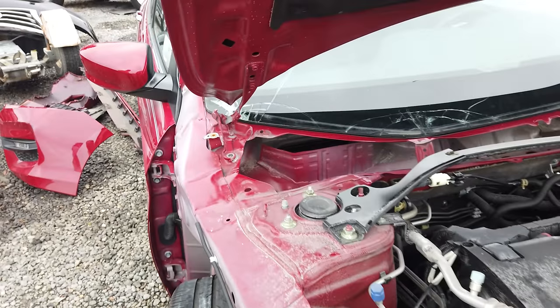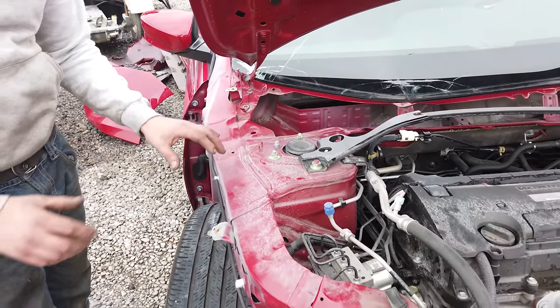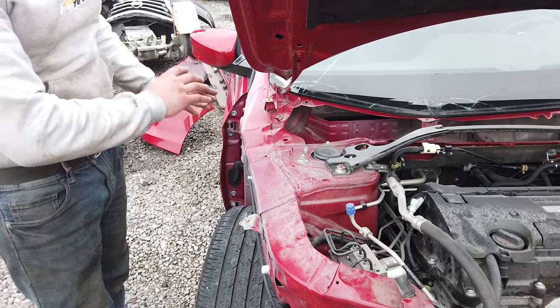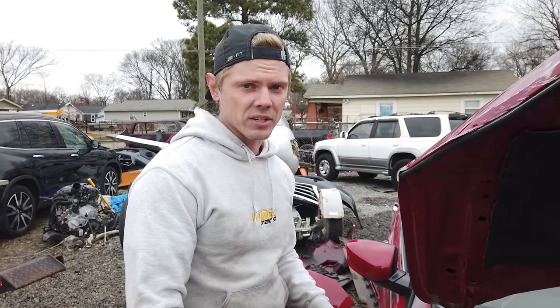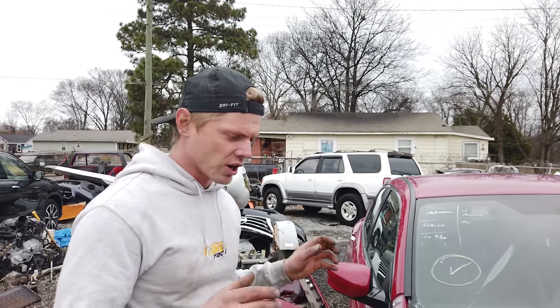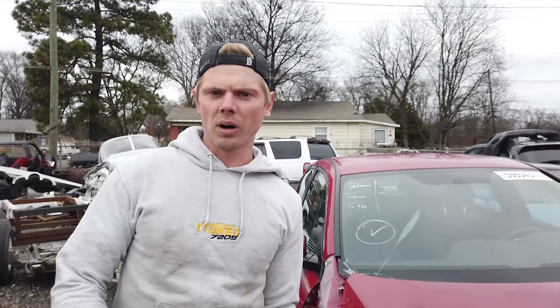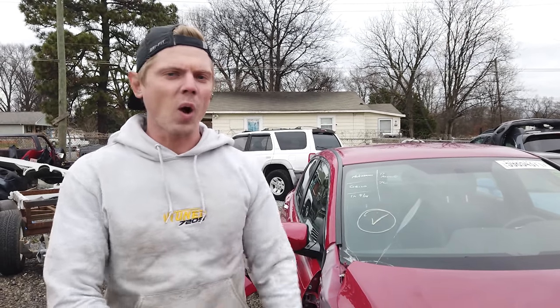We've done cars like this before, but I guess this is going to be the first car that you all see us do. I don't know - might be able to pull all this out and possibly replace just the frame rail, or maybe we'll just replace everything. I'd rather just replace everything. I just wanted to show it to you guys and wanted you to know that when you're going to bid on a car at auction, always have somebody go down there and look at it in person. Don't just blindly bid on it.